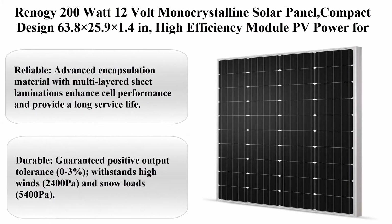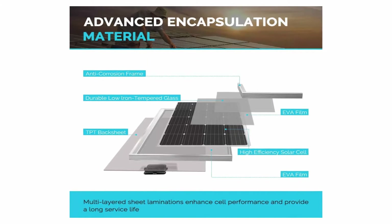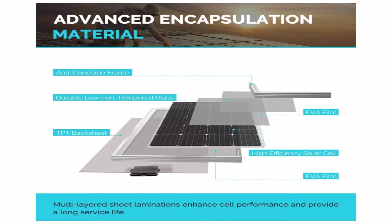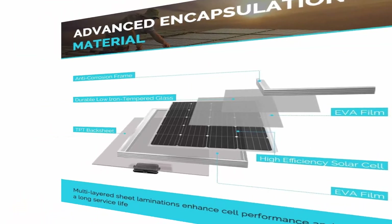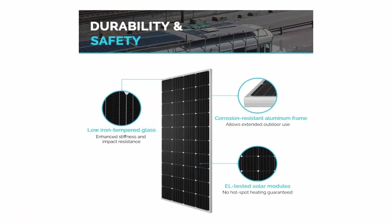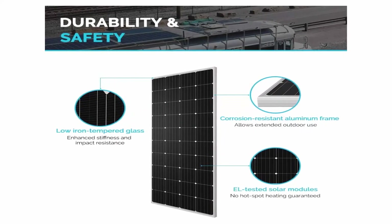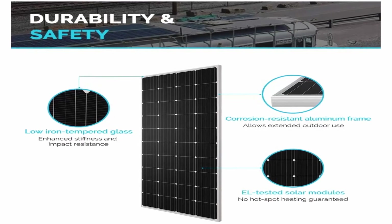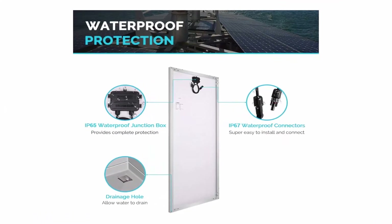RENOGY 200W 12V Monocrystalline Solar Panel. Compact design: 63.8 x 25.9 x 1.4 inches. High efficiency module PV power for camper, vehicle, caravan, and any other off-grid applications. Reliable advanced encapsulation material with multi-layered sheet laminations enhance performance and provide a long service life. EL tested solar modules. No hot spot heating guaranteed. Bypass diodes minimize power drop caused by shade. TPT backsheet ensures smooth performance over a long period of time. Guaranteed positive output tolerance: 0–3%.